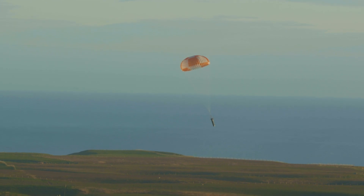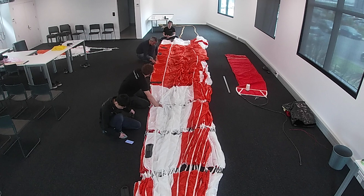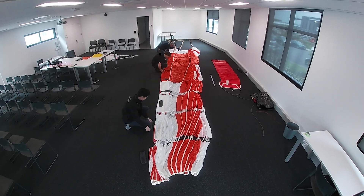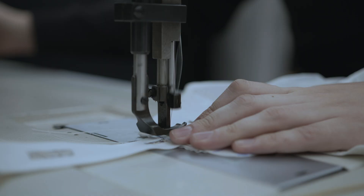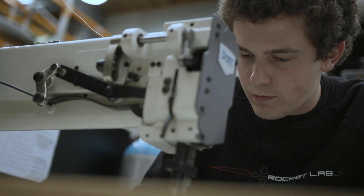The main parachute on the stage is a ring sail parachute. This was a design that NASA used way back at the dawn of the space age — the same design used for the Mercury, Gemini, and Apollo spacecraft. It's much easier to deploy, especially at high speeds, which means we don't need a complicated parachute system. That's why we've chosen a ring sail parachute, as opposed to the kind of gliding parachute we looked at previously.